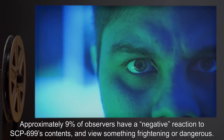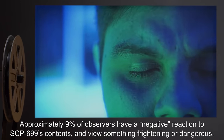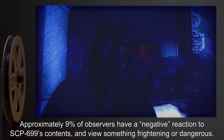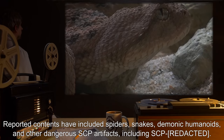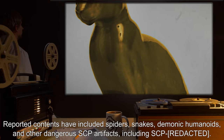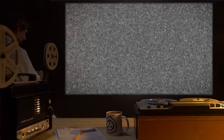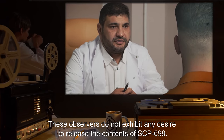Approximately 9% of observers have a negative reaction to SCP-699's contents and view something frightening or dangerous. Reported contents have included spiders, snakes, demonic humanoids, and other dangerous SCP artifacts, including SCP-699 itself. These observers do not exhibit any desire to release the contents of SCP-699.